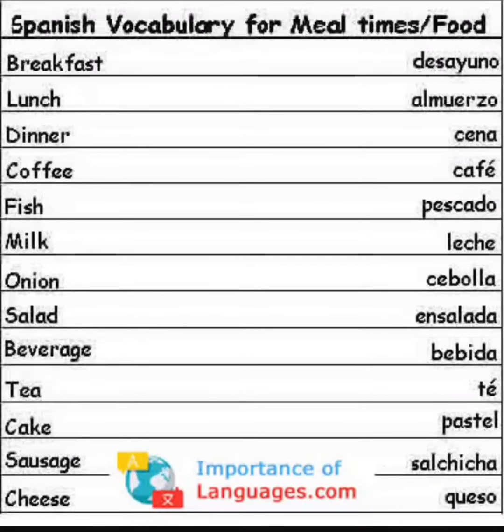So these were 13 Spanish vocabulary words for meal times and food. Go ahead and review the video if you need more practice, and thank you for watching.